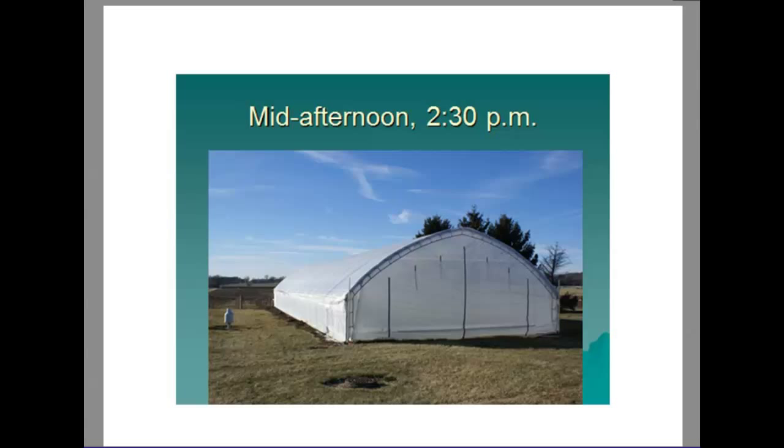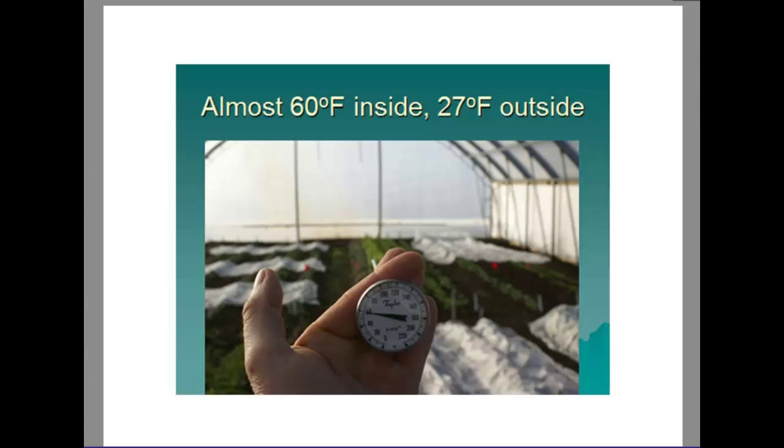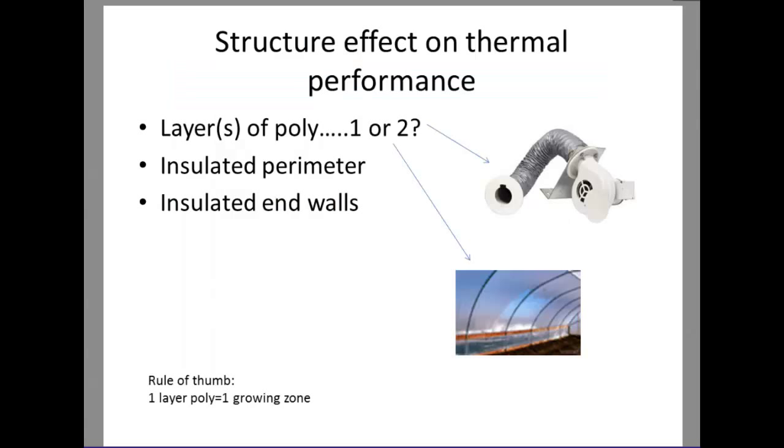Later in that day around 2:30, still not above freezing outside but up to almost 60 degrees inside the tunnel. That's really beneficial for greens that thrive in 50 to 60 degree temperatures. Even though it started off very cold, these are much more ideal conditions in the heart of winter — this shows how these structures can really help you achieve year-round production.